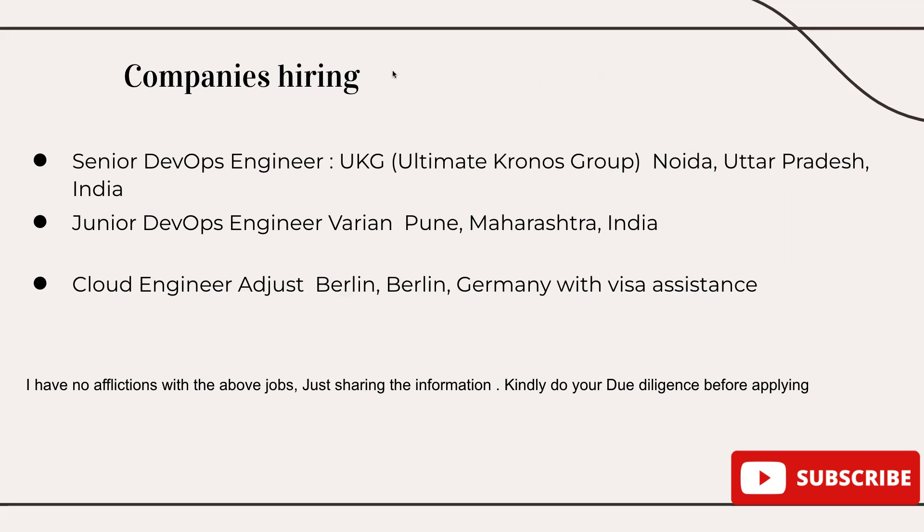The next one is for Junior DevOps Engineer at a company called Varian in Pune, Maharashtra, India. There are very few job opportunities that come under Junior DevOps Engineer, which can be one to three years of experience. I believe many people watching this video are new to the world of DevOps from different technologies, and this particular job role can suit you very well. Go to the description, find the link, do your due diligence, and apply.